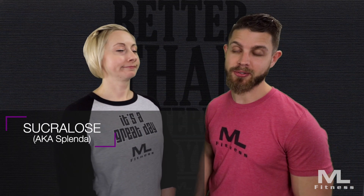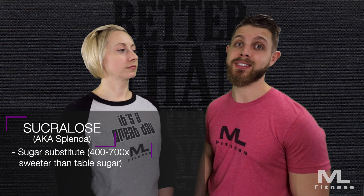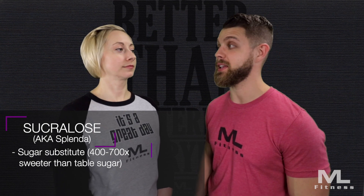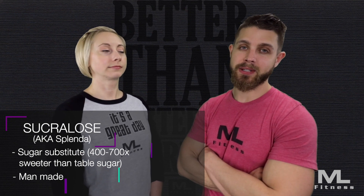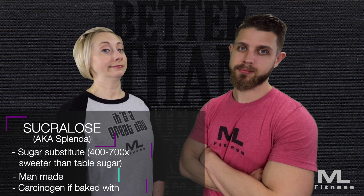And for the last one in this video — sucralose, AKA Splenda. Everybody knows this one. It's a sugar substitute and it's known to be 400 to 700 times sweeter than regular table sugar. Sucralose is of course man-made and non-caloric. And it's been said that if you cook or bake with it, it can become cancerous.